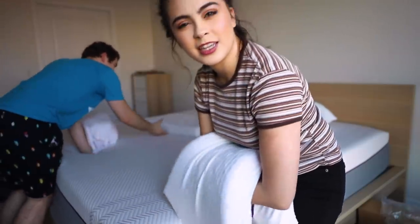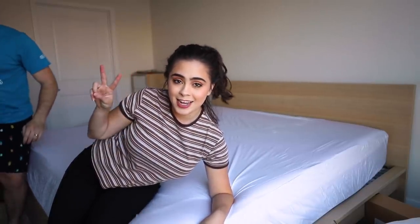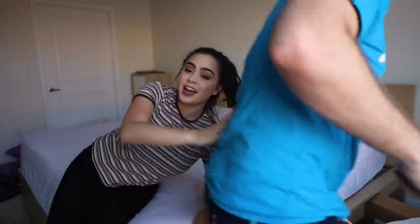We actually have to split really quick because we're gonna go see Avengers: Endgame for the second time in IMAX. I have to get emotionally prepared to cry a lot again, so we shall continue this decorating vlog later.